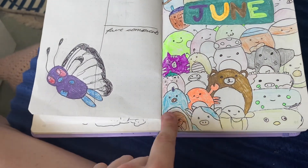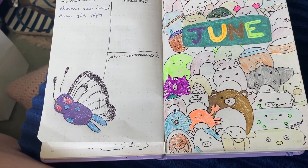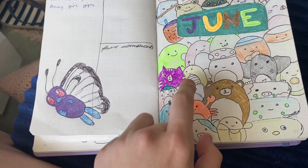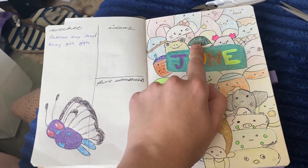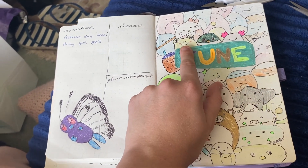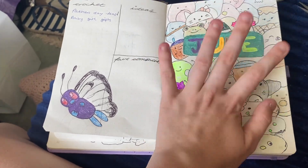I forgot to colour that one in. We've got the strawberries, the oranges, Malcolm, and loads of different ones — Avery, Wendy. Those are different Squishmallows. We've got the candy corn, and this is the main page.